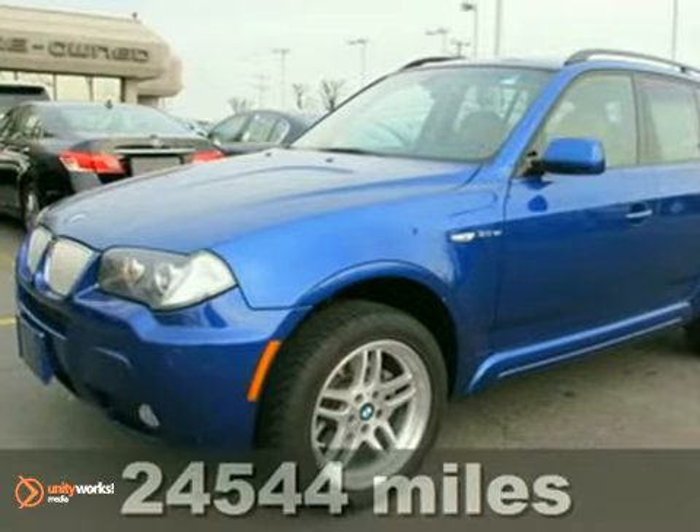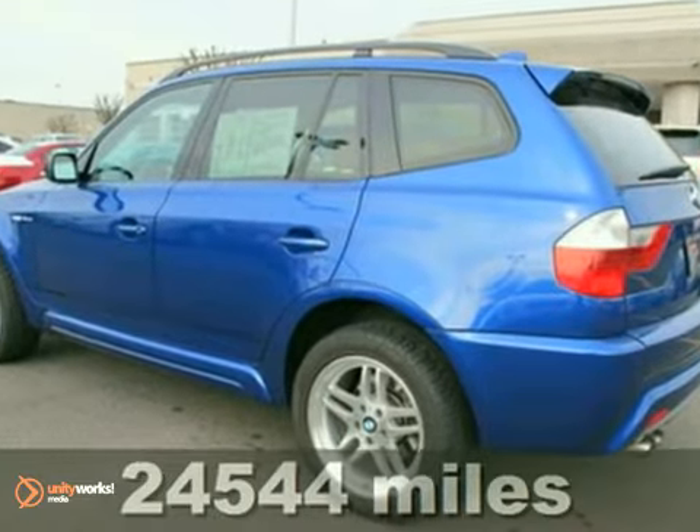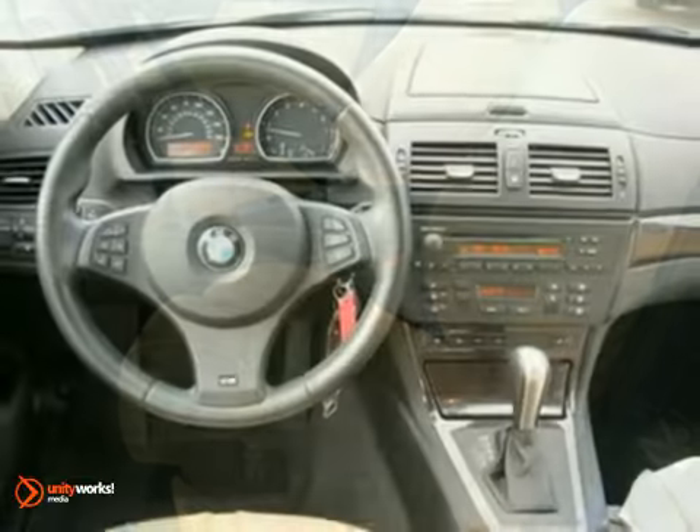It's a 2008 BMW X3 3.0 SI. With a 3-year, 100,000-mile warranty, all-wheel drive, and power sunroof, it's bound to sell fast.